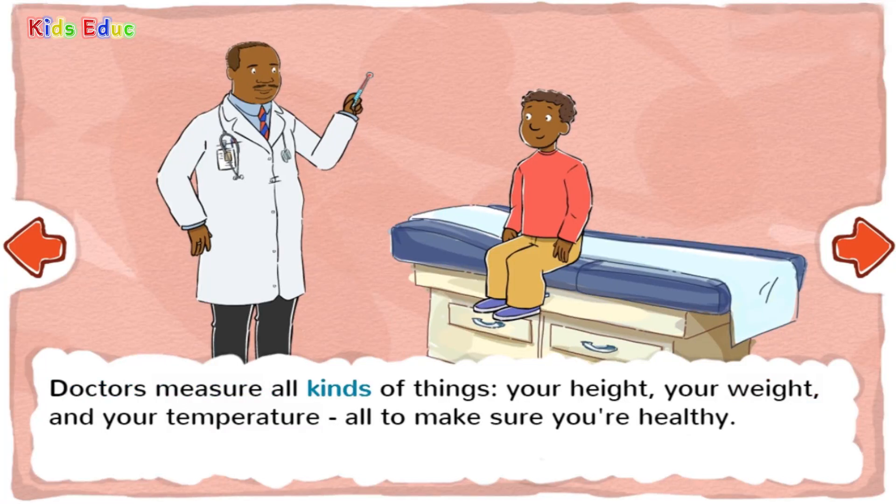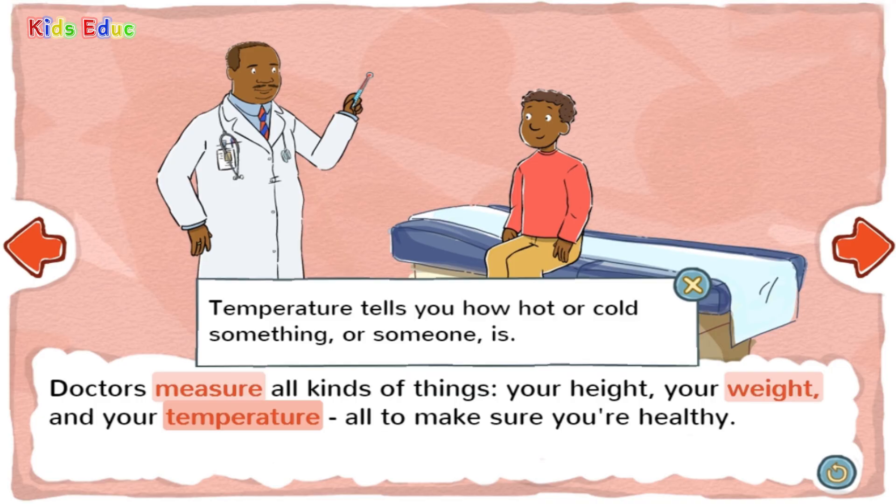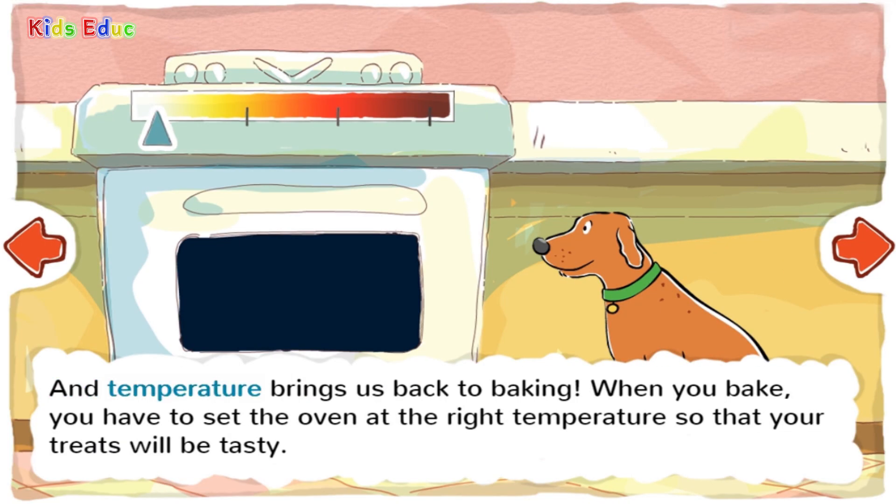Doctors measure all kinds of things — your height, your weight, and your temperature — all to make sure you're healthy. Temperature tells you how hot or cold something or someone is. And temperature brings us back to baking. When you bake, you have to set the oven at the right temperature so that your treats will be tasty.